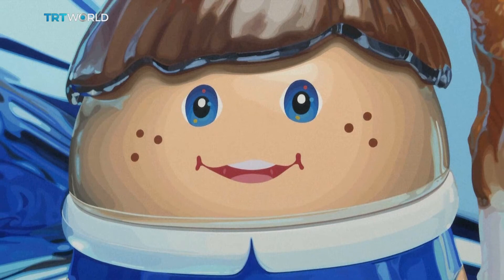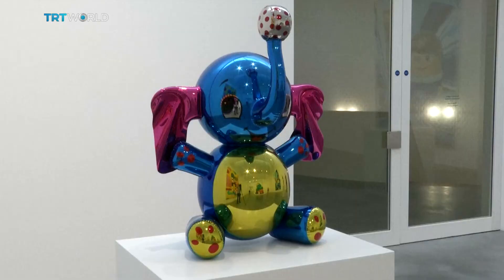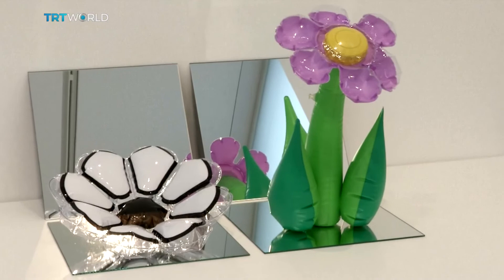This is Koons' first solo exhibit in the UK since 2009 and features more than 30 works, including paintings and sculptures. His inflatable series also continues to draw a lot of attention.